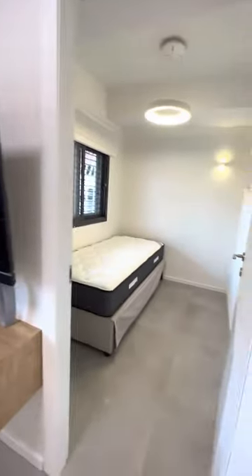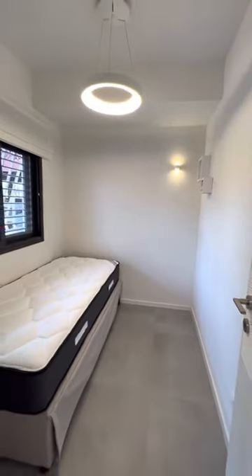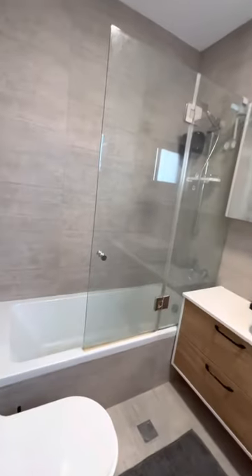The second room has a single bed that opens into a double. There is also a bathroom with a bath.